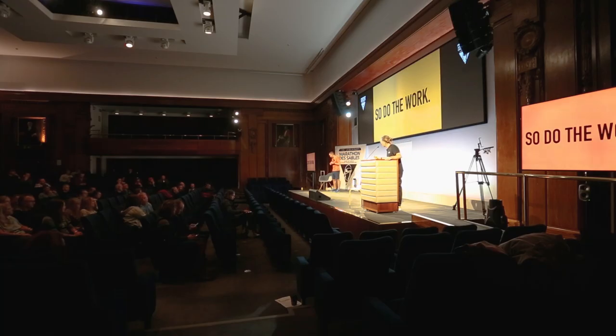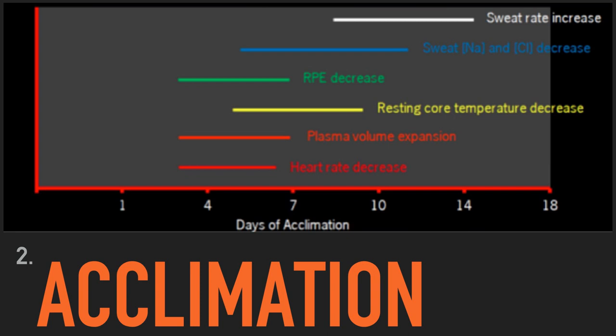Accumulating hours outside of running is great advice, because running often leads to injuries. You can build aerobic fitness in other sports and get those fitness gains without the injury risk, which is important given the training load needed for MDS. The next topic is acclimation and acclimatisation.